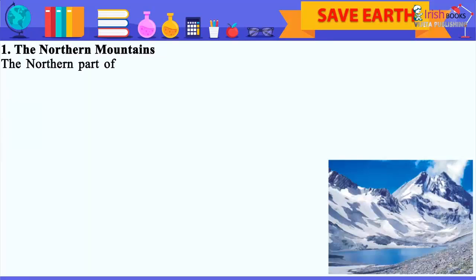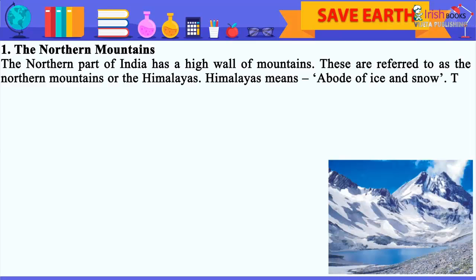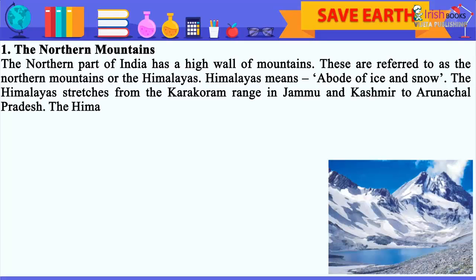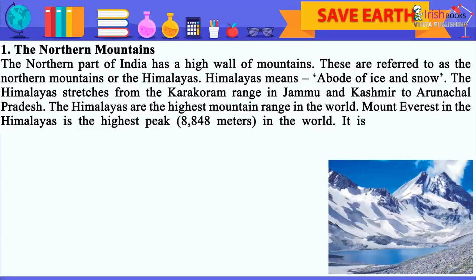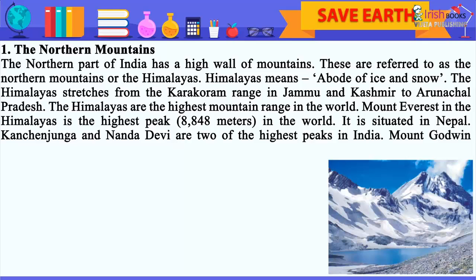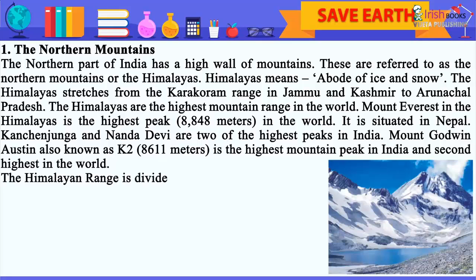The Northern Mountains: The northern part of India has a high wall of mountains. These are referred to as the northern mountains or the Himalayas. Himalayas means a abode of ice and snow. The Himalayas stretch from the Karakoram range in Jammu and Kashmir to Arunachal Pradesh. The Himalayas are the highest mountain range in the world. Mount Everest in the Himalayas is the highest peak at 8,848 meters in the world. It is situated in Nepal.